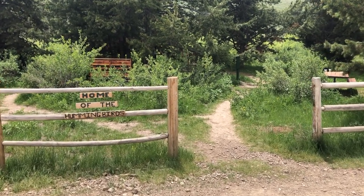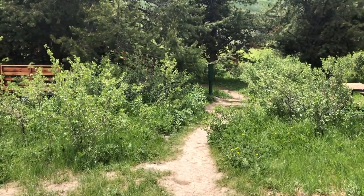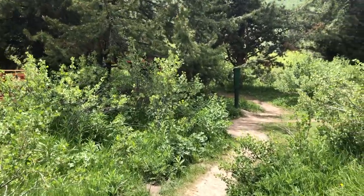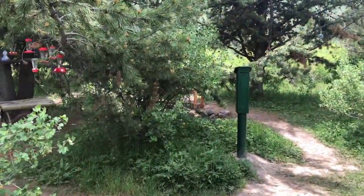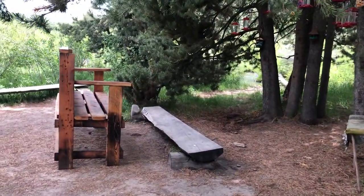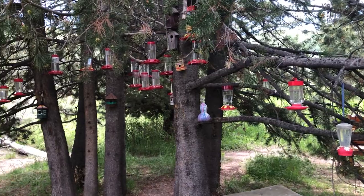This is the Hummingbird Sanctuary in the Sawtooth National Forest, off of Road 500 and then up 513. It's pretty cool. It's just this walk back in right at the woods, and there is a nice little area to sit. And pounds and pounds of gallons of hummingbird feeders.